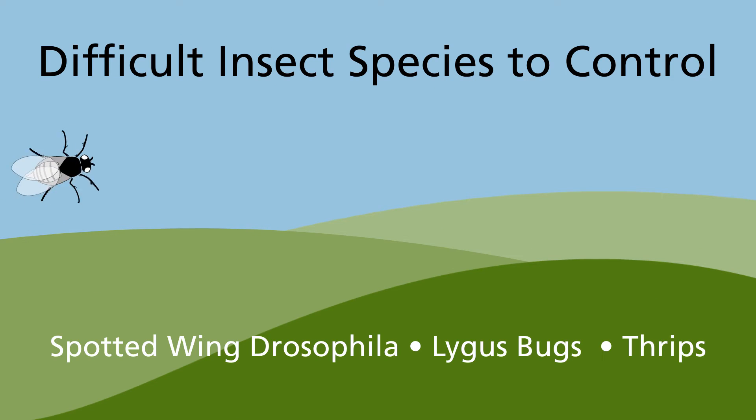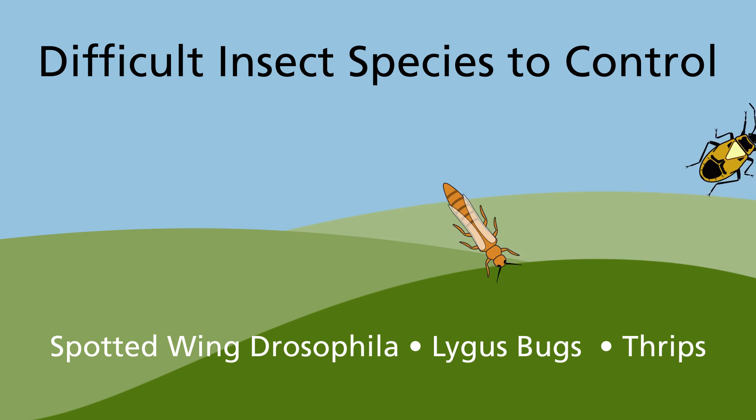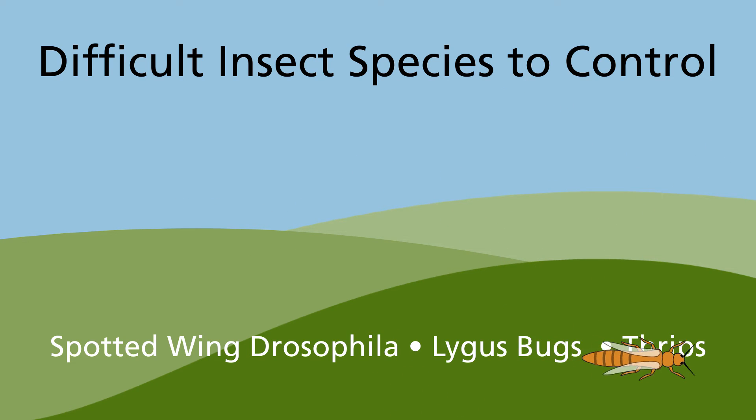Spotted-wing drosophila, lygus bugs, and thrips are amongst the most difficult insect species to control, and traditional practices rely upon harsh synthetic chemistries.